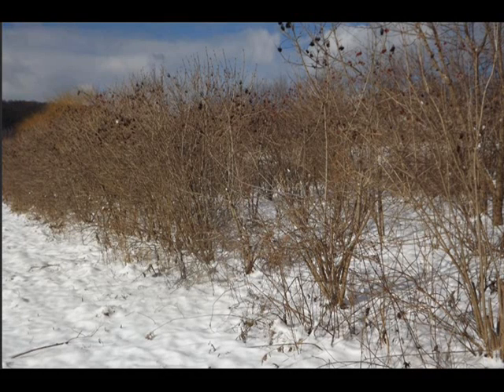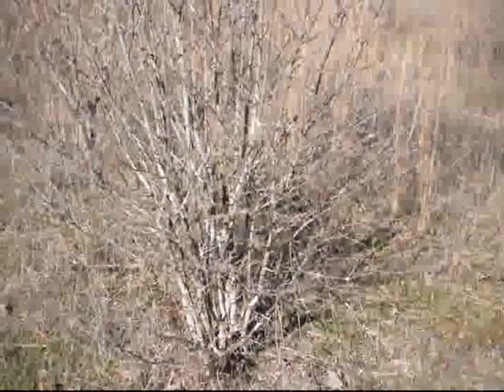If you're thinking of growing a shelter belt that'll attract birds, you ought to think about viburnums. At Highland Hill Farm, we sell many different kinds of viburnums that are good for shelter belts and also attract birds.